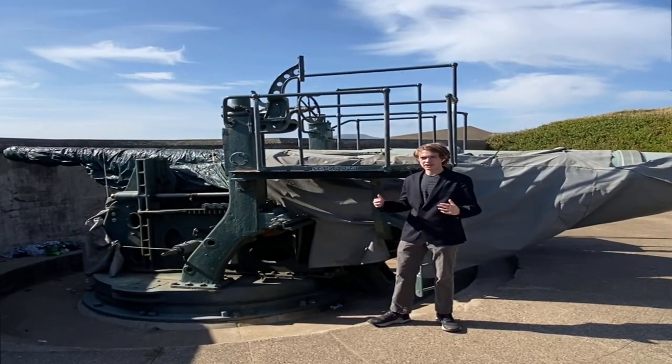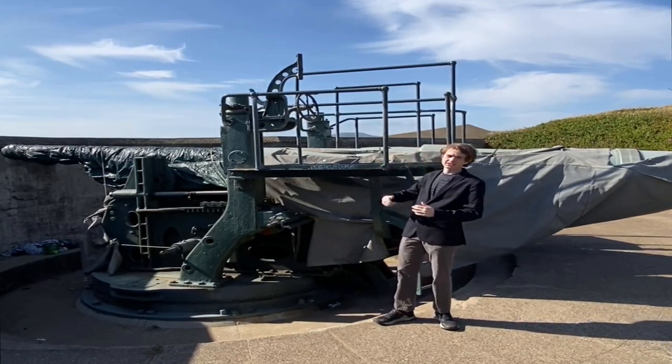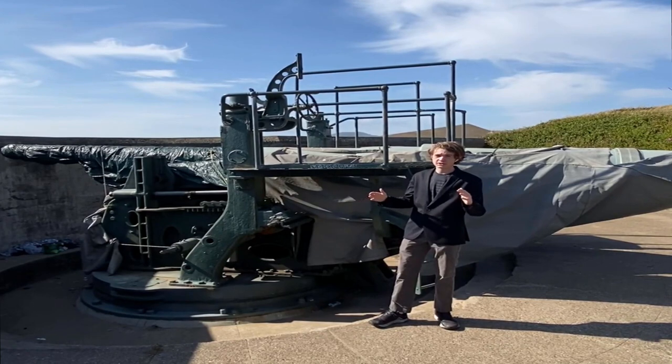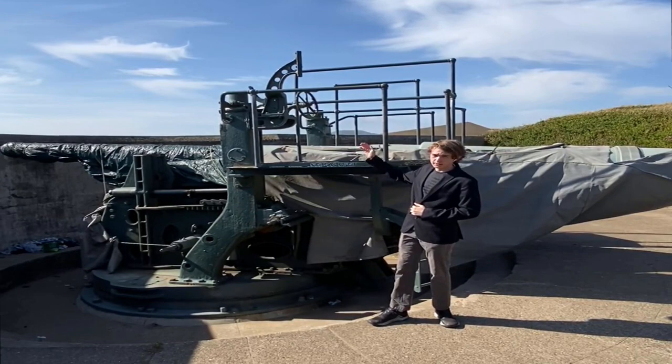I stand now at Battery Chamberlain. This battery consisted of four six-inch naval guns at its height. While these guns could not effectively destroy ships at range, they could prove devastating against enemy vessels at San Francisco Bay.